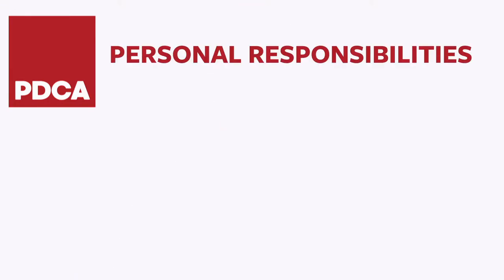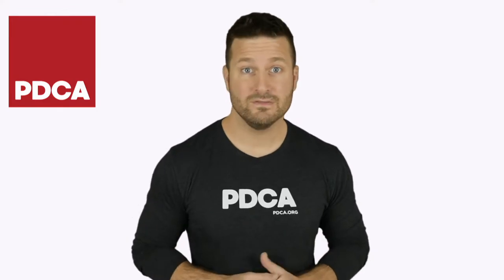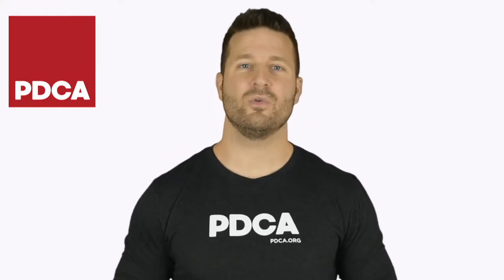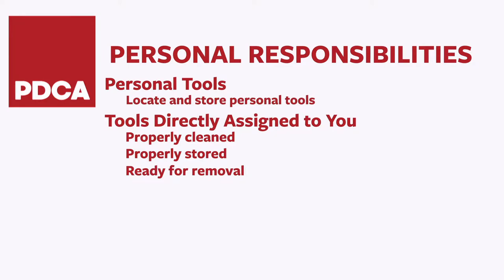Keep in mind, you are responsible for personal tools. Be sure you have located and stored all of your personal tools — the tools that are clean and in good condition. You are also responsible for tools or equipment directly assigned to you. See that this equipment is properly cleaned, properly stored, and ready for removal. Ideally, tools and equipment will be cleaned and stored at time of use.